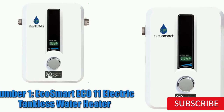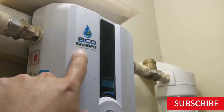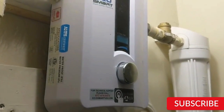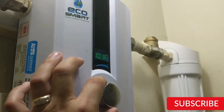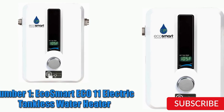It has a flow rate of up to 2 gallons per minute, which means it can provide hot water for one or two fixtures at a time. The Eco11 is easy to install, and most homeowners can do it themselves with basic plumbing skills. The water heater is ENERGY STAR certified and can save up to 60% on water heating costs compared to traditional water heaters. Overall, the EcoSmart Eco11 is an excellent option for homeowners looking for an efficient and space-saving water heating solution.